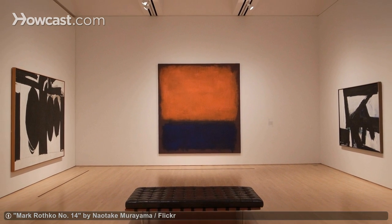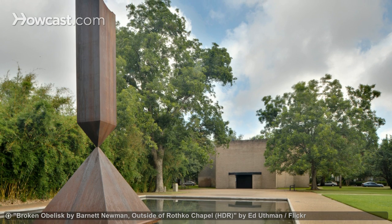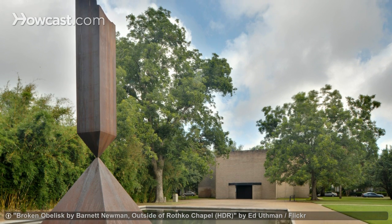The Menil Collection and its campus are a haven for the arts, and they should be included in any visit to Houston.